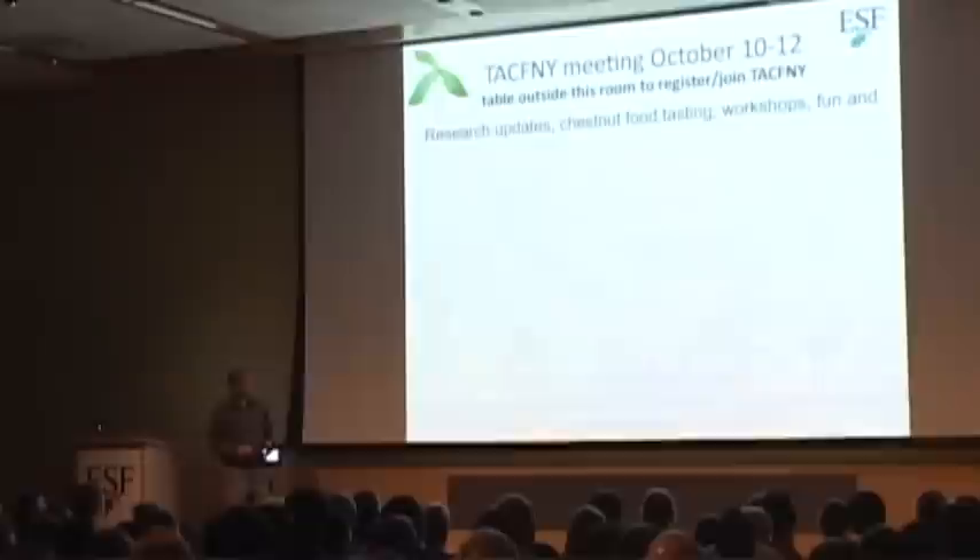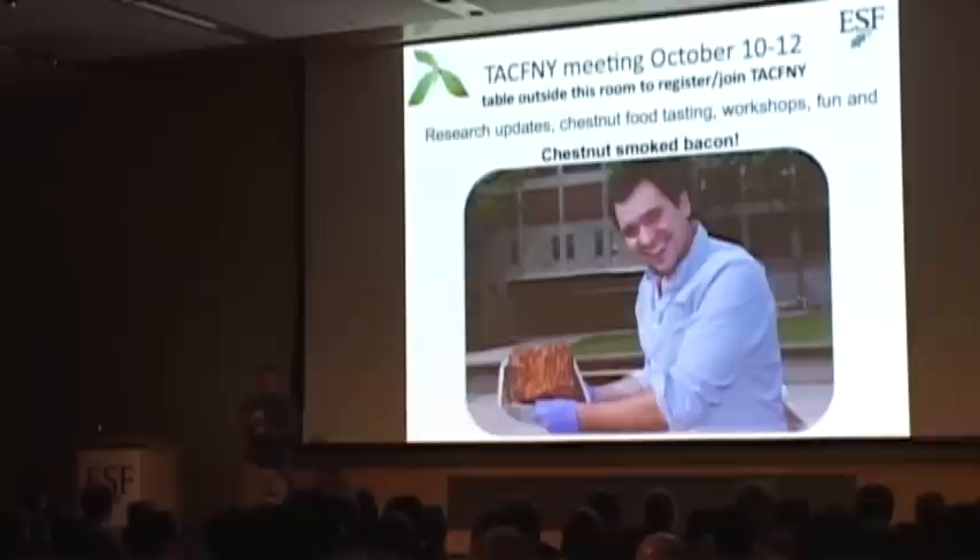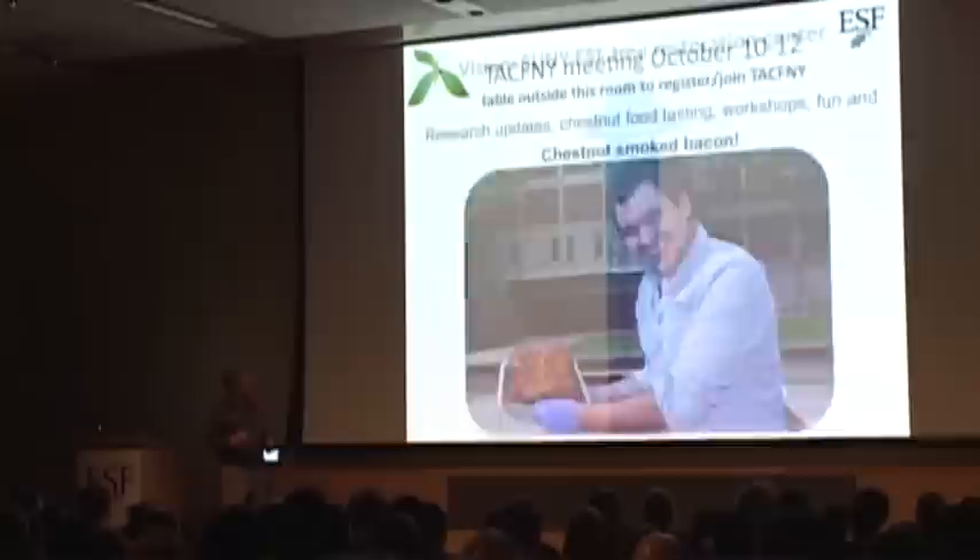We are also hosting the New York Chapter meeting this year — there's going to be a lot of fun. There's still time to sign up for some events. We're going to have tastings, chestnut ice cream, chestnut beer, and chestnut smoked bacon made by my graduate student Dale Warner, actually smoked with real chestnut wood. Some information will be on a table outside today.